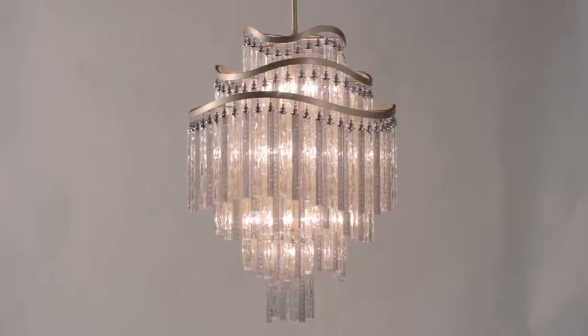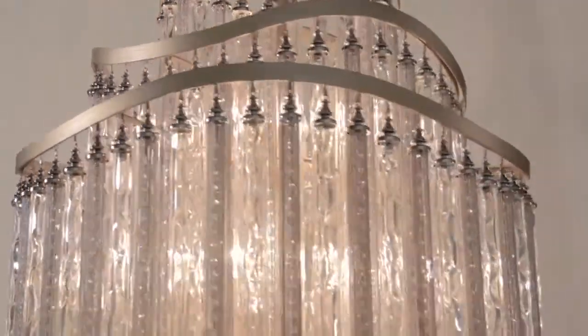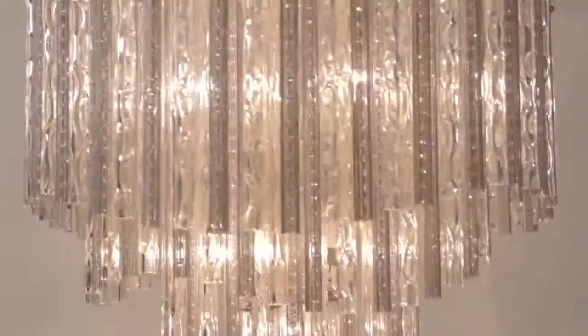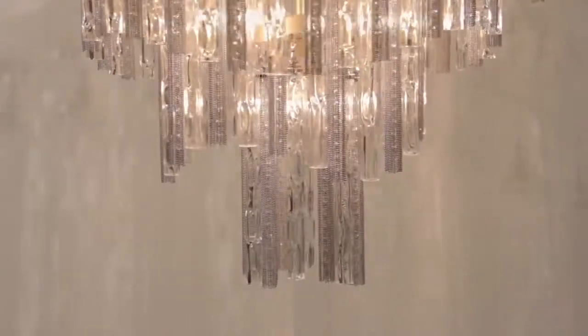The Chimera mixes classic elements in a new contemporary way. We were inspired by Vanini, great fixtures from the 1950s — large tubes of glass with very simple frames. We took that concept and updated and upgraded it for modern living.